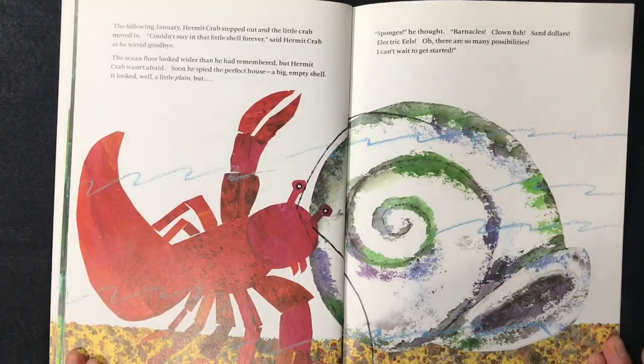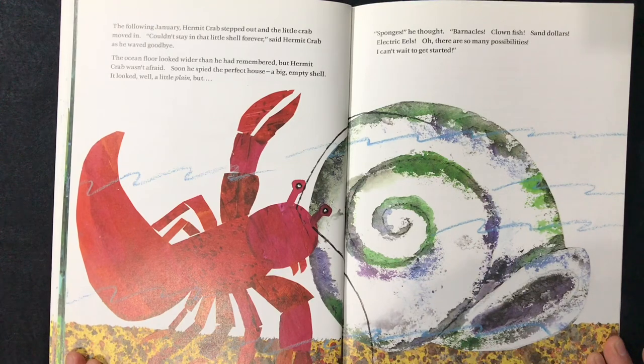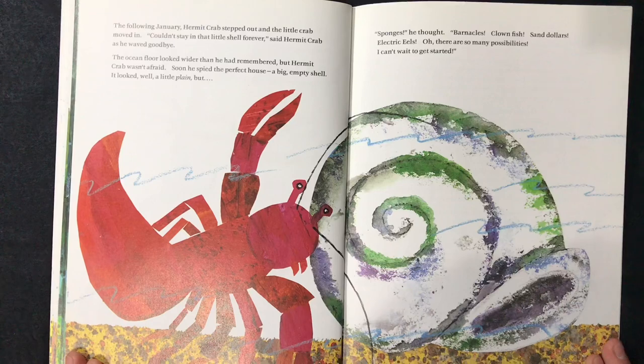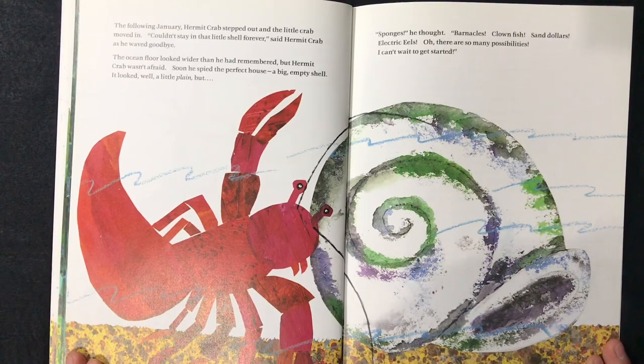The following January, hermit crab stepped out and the little crab moved in. "I couldn't stay in that little shell forever," said hermit crab as he waved goodbye. The ocean floor looked wider than he had remembered, but hermit crab wasn't afraid. Soon he spied the perfect house — a big empty shell. It looked a little plain, but... "Sponges," he thought, "barnacles, clown fish, sand dollars, electric eels — oh, there are so many possibilities! I can't wait to get started!"